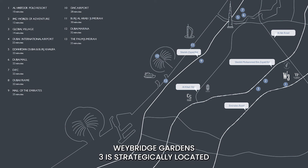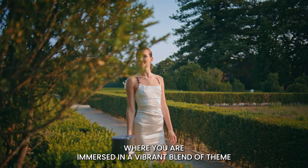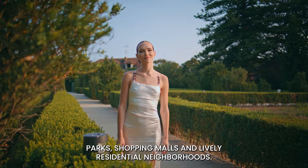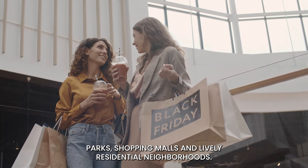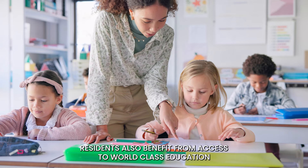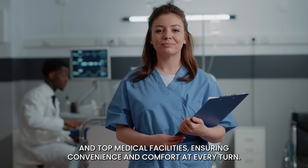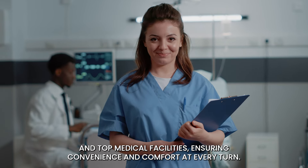Weybridge Gardens 3 is strategically located in Dubai Land, a city within a city, where you're immersed in a vibrant blend of theme parks, shopping malls and lively residential neighbourhoods. Residents also benefit from access to world-class education and top medical facilities, ensuring convenience and comfort at every turn.